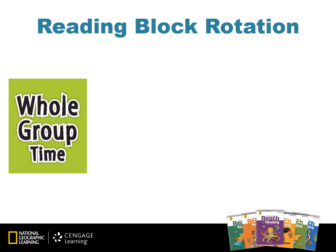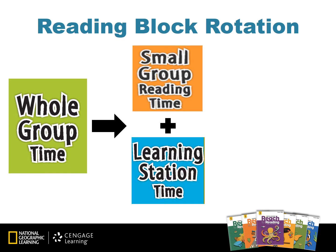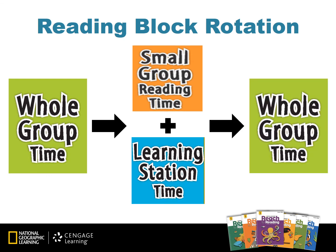Reach for Reading is based on the rotational model. A model day would start with whole group instruction, and then while the teacher is meeting with small groups for guided reading or differentiation, the students are engaged at learning centers. You will then bring the students back for whole group time as a beneficial way to end the reading block session. Remember, small group reading and learning stations are happening simultaneously.